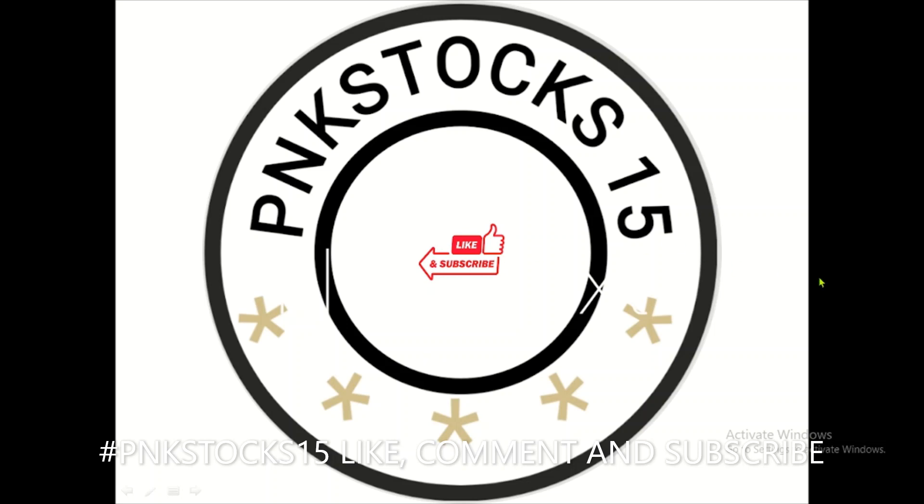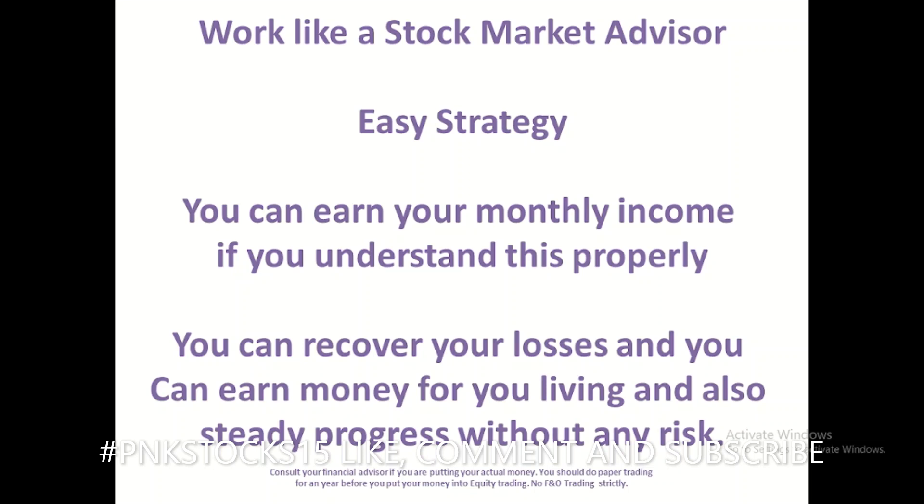Welcome to PNK Stocks YouTube channel. Today we'll see an easy strategy: the Ichimoku cloud. If you master this, you will become a stock market advisor. Lot of people call and say they provide calls to you, but if you learn this you should not rely on them — you can create your own trades and suggest others where to enter and exit. This is a positional strategy, not an intraday strategy. It is purely equity based.